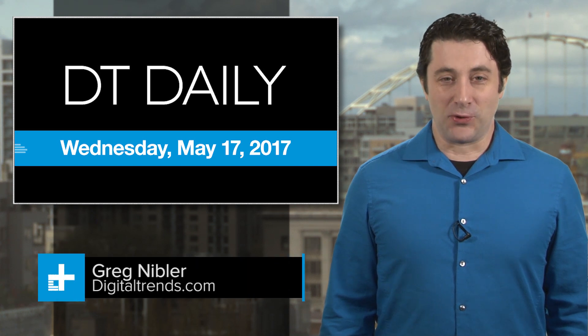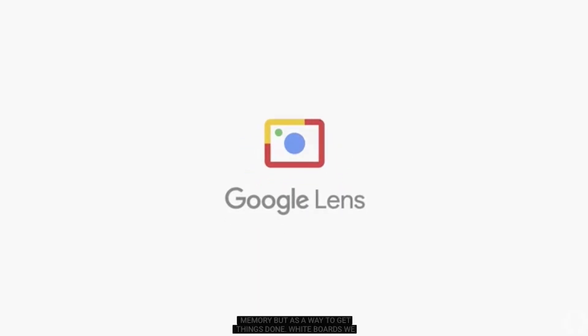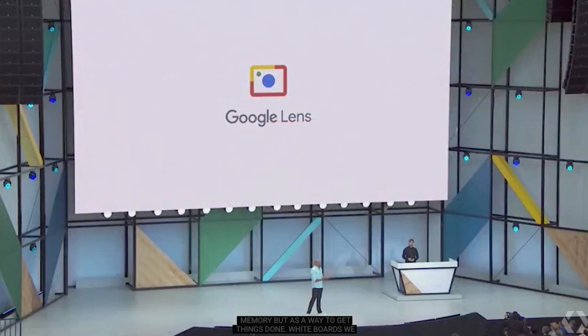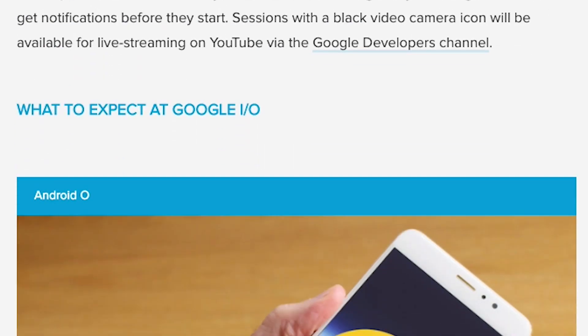It's Wednesday, May 17th, and Google's big annual show-and-tell festival, I.O., kicks off today in Silicon Valley. Being at the forefront of many tech frontiers, including artificial intelligence, self-driving cars, VR, AR, and so on, Google has a lot to talk about and we're listening to every word.